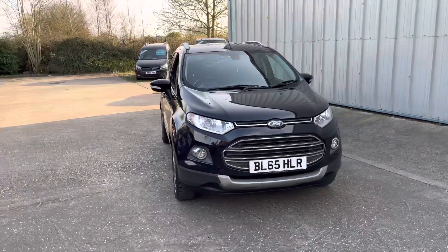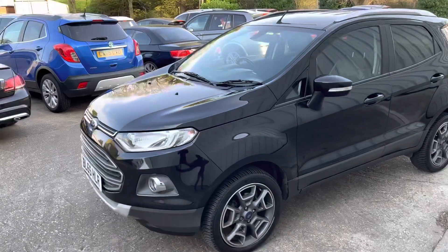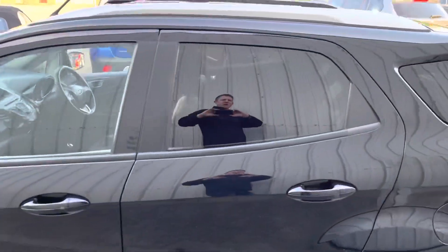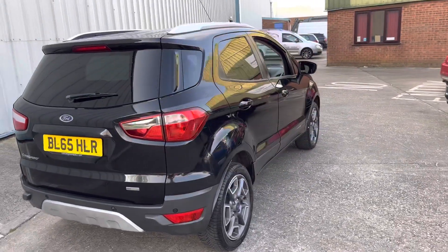Here we have this cracking example of the Ford EcoSport — it's the one litre turbo finished in black. It features two-tone wheels, privacy glass, chrome roof rails, and parking sensors. The car is in excellent condition for its age and mileage.